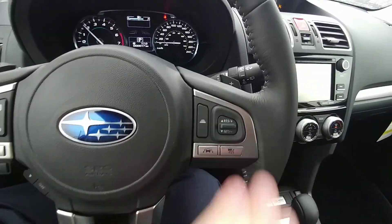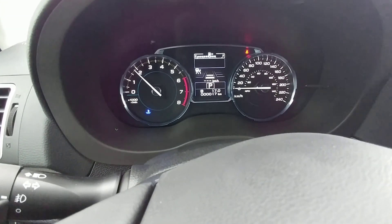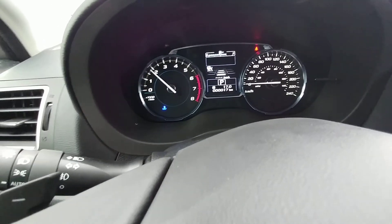Bluetooth and audio controls are here, and cruise control here. It's intelligent cruise control — when you turn it on you see the two lines, and you can change it to one, two, or three car lengths behind the vehicle ahead. Pretty cool.